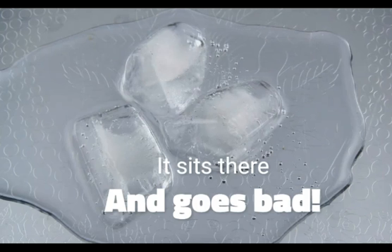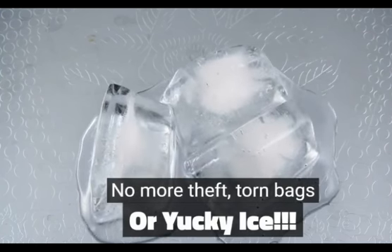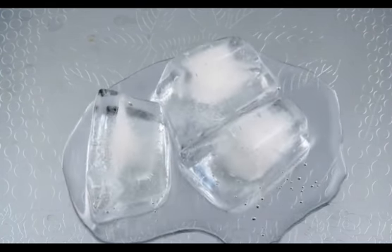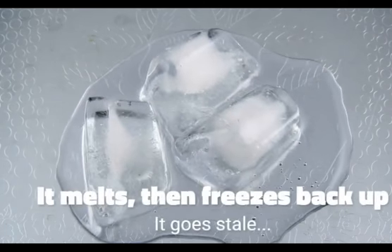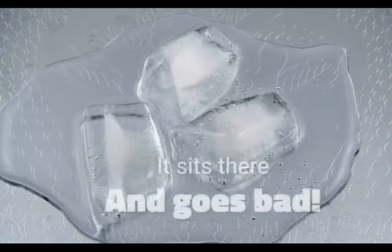It was costing him employee time and until he installed his machine, he didn't even realize how bad it was. He also didn't have losses from theft, torn bags, and melted ucky ice. If you're like me, you hate the ucky ice — the ice that gets melted and freezes back together or that's been sitting there for however long. I didn't realize that it shrinks, but I do hate that funk it gets when it's been sitting there too long.